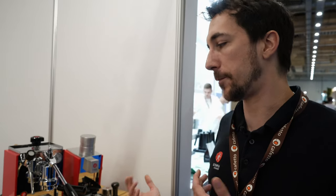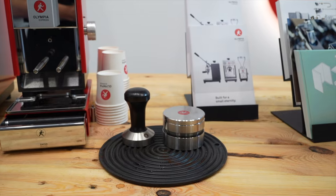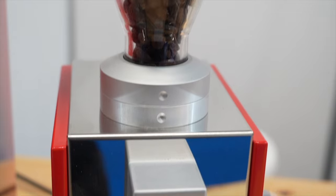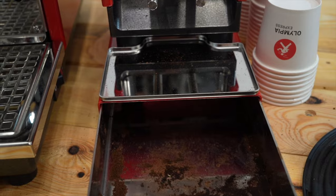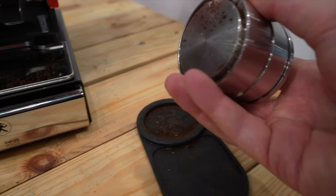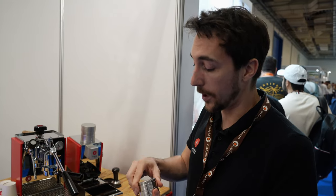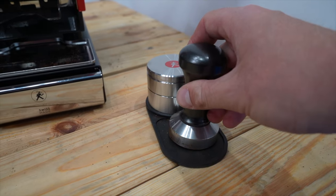For the domestic market, they are especially investing in tools to make everything as compact as possible. They have a knockout drawer right underneath the machine, a prep tool which is a leveler and portafilter funnel that fits right into the machine, and together with the tamping head it's all as compact as it gets.